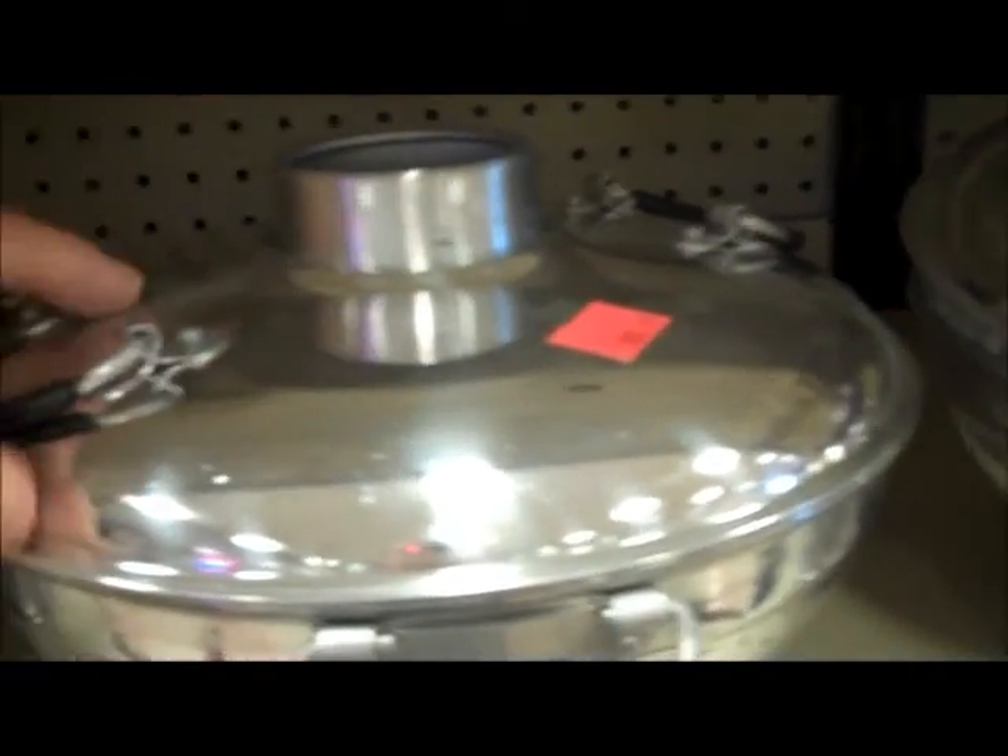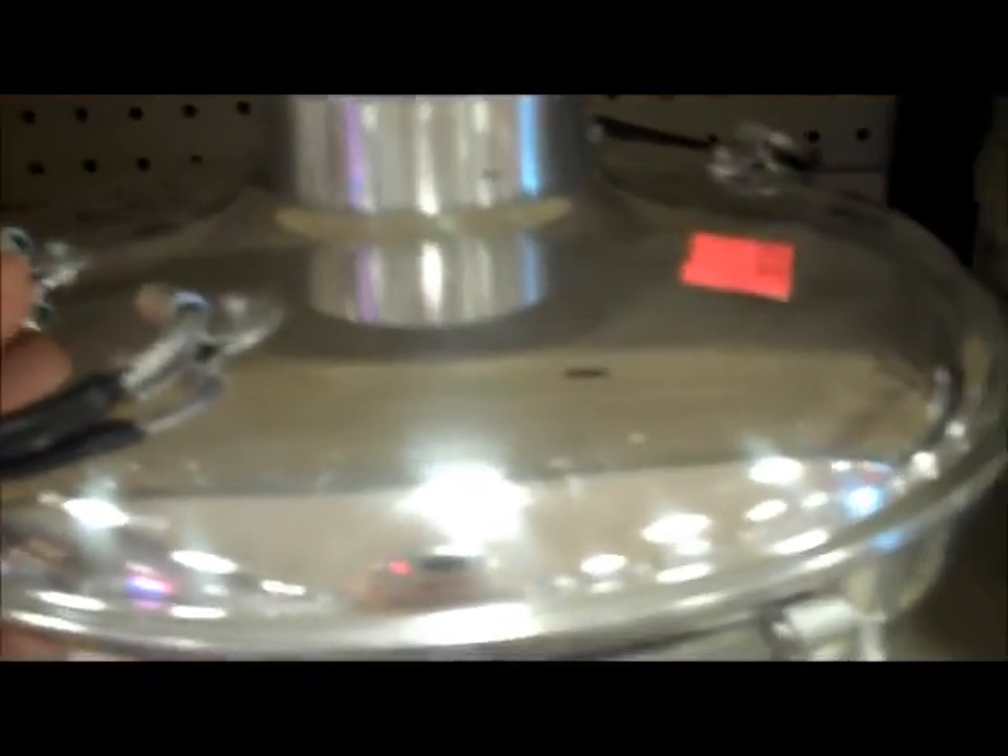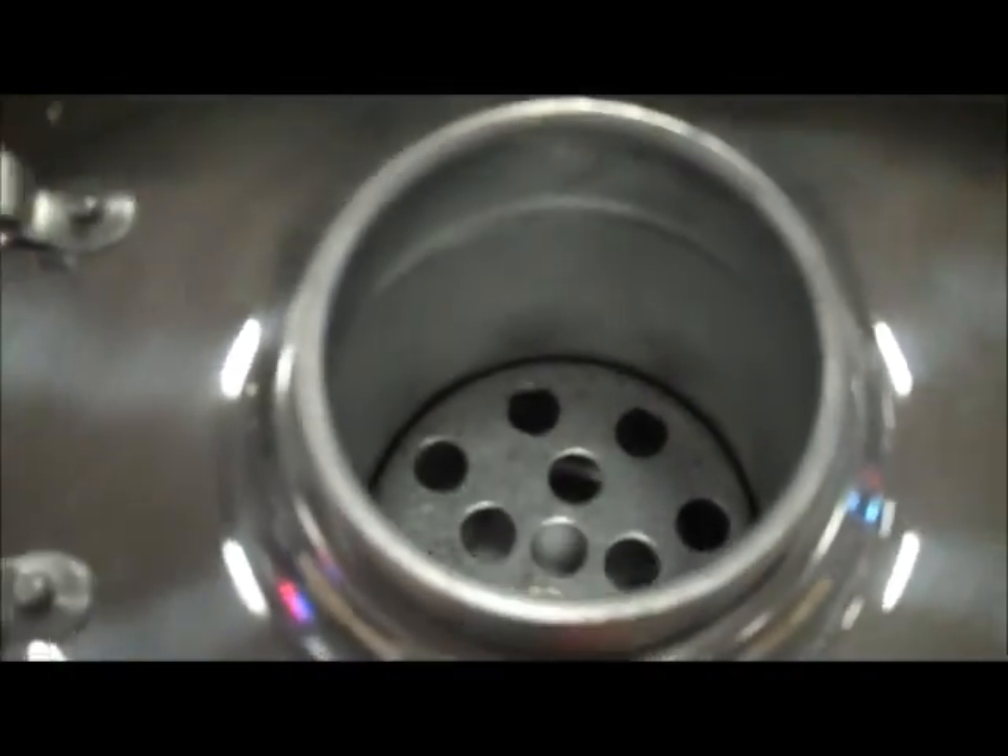I'm not sure what these are. I don't know what they look like opened up. I guess we put something in there and it strains down into it.